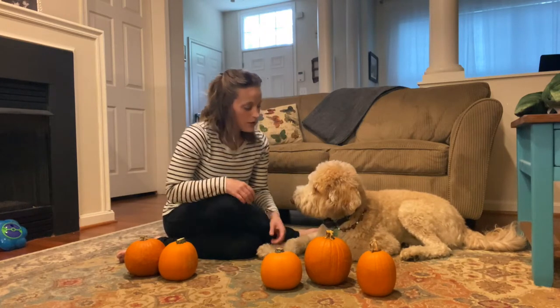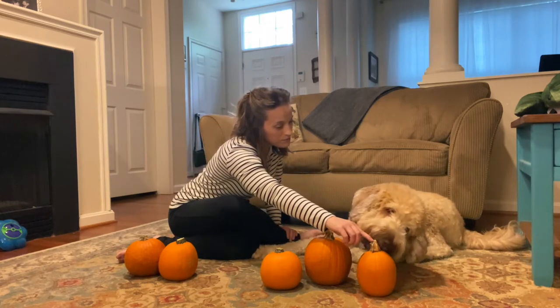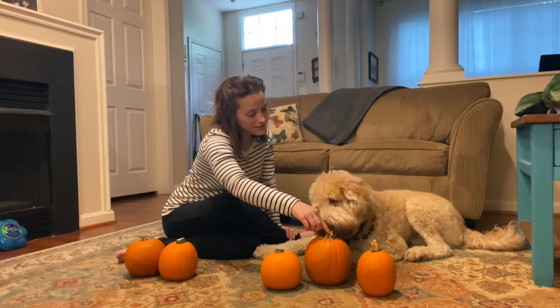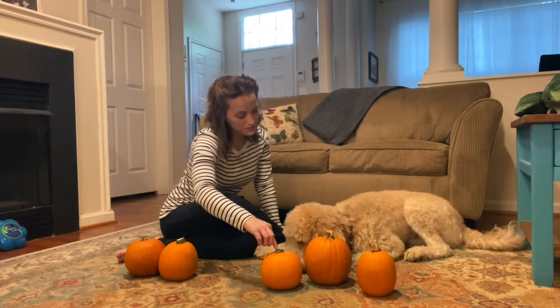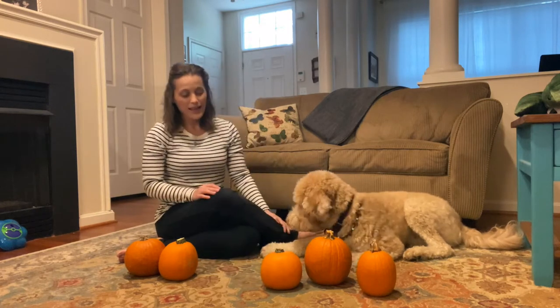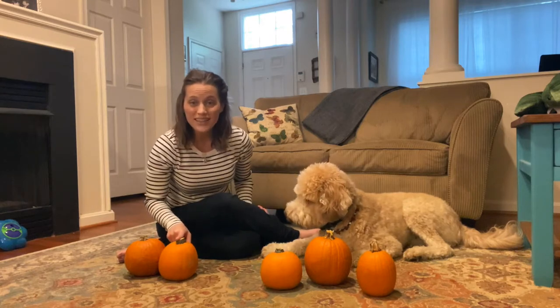Fitz, can you count your pumpkins? Fitz: one, two, three. And I brought two pumpkins. One, two.